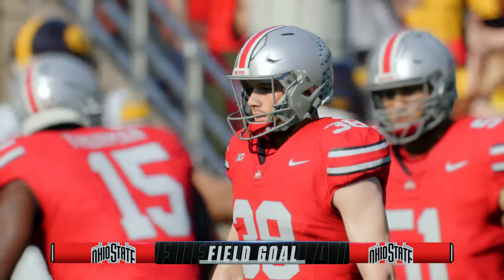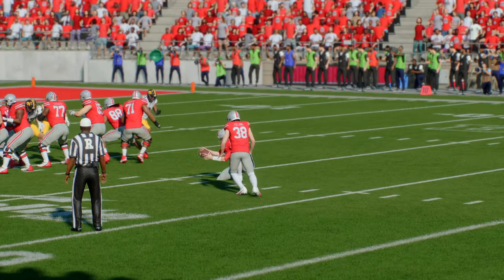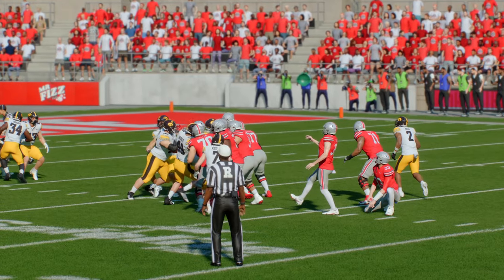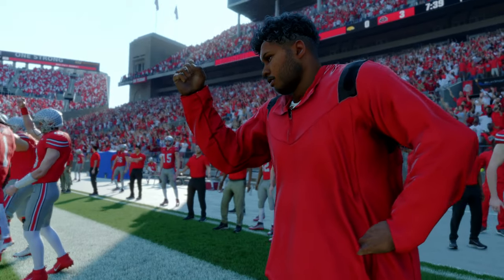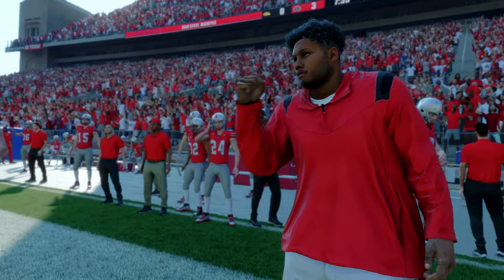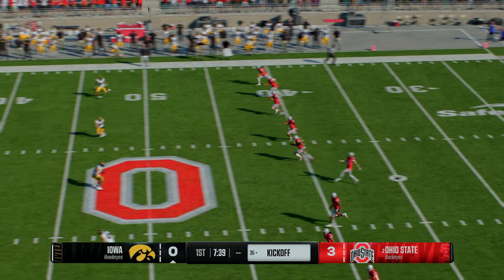Long enough and good — we have our first points on the board, making it 3-0. The snap, the hold, the kick — everything is perfect to put three points up for the offense. After coming away with three on that drive, the kickoff team is out.